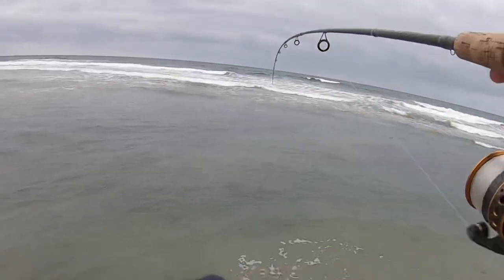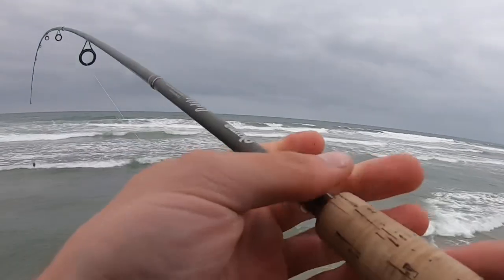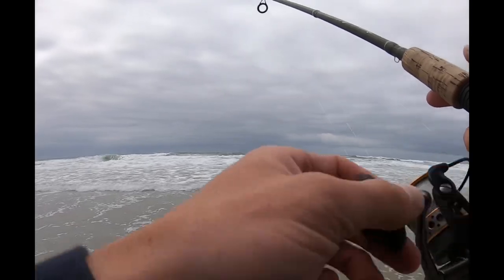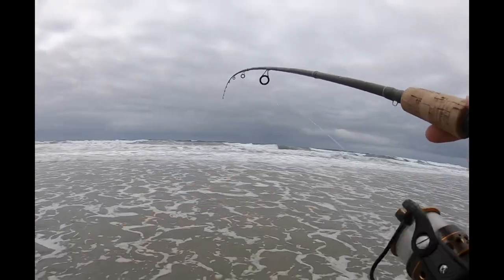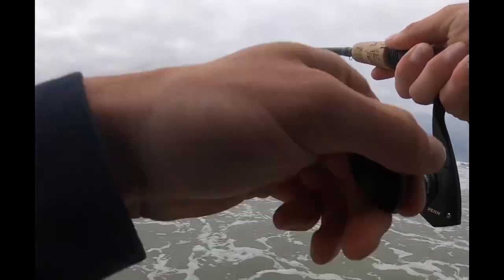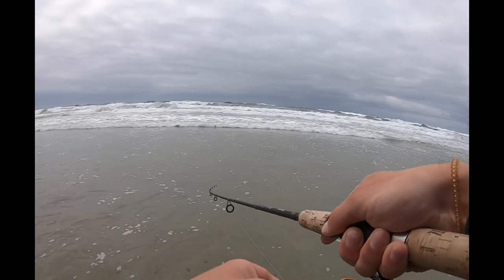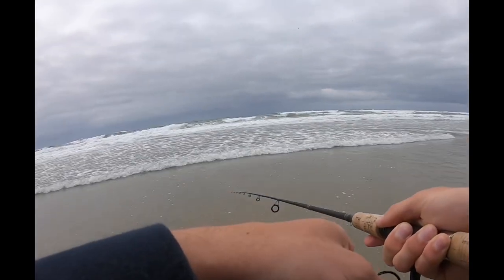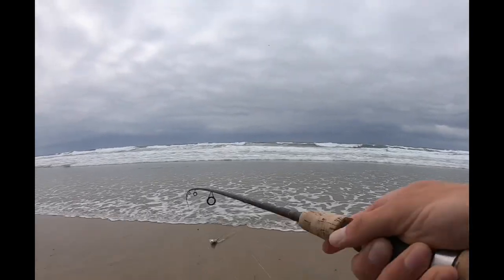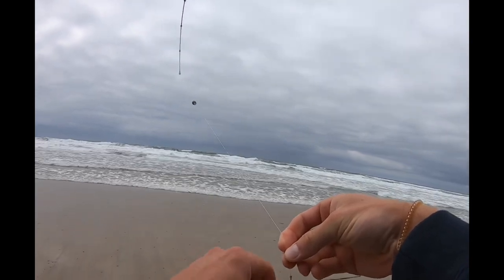Here we are — a little perch. Holy crap, we're on! I must have had a lot of slack in that. It's got some good fight in it actually. There we are. So that's a Yellowfin Croaker.